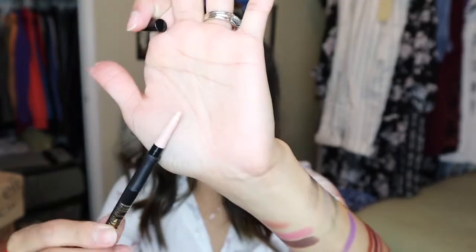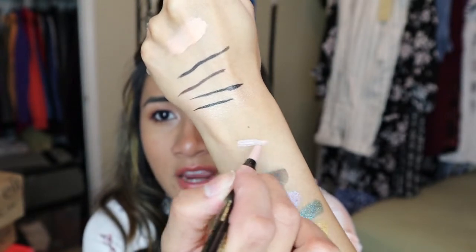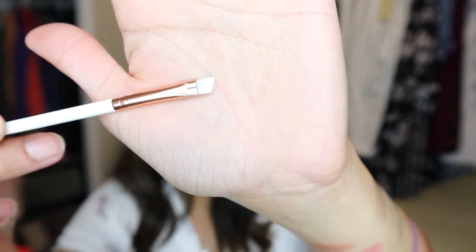I also got a free item from LA: the Ultimate Eye Intense Stay Auto Liner, which is a retractable pencil. I swatched it and it's very creamy — I didn't even expect that, I thought it would be a dry formula. I also got the Essence Precise Eyeliner Brush, which is only a dollar. That's everything I got from Ulta — now let's jump into my ELF packages.